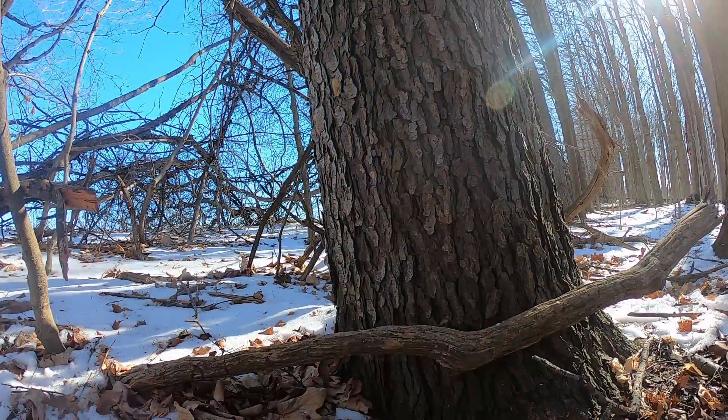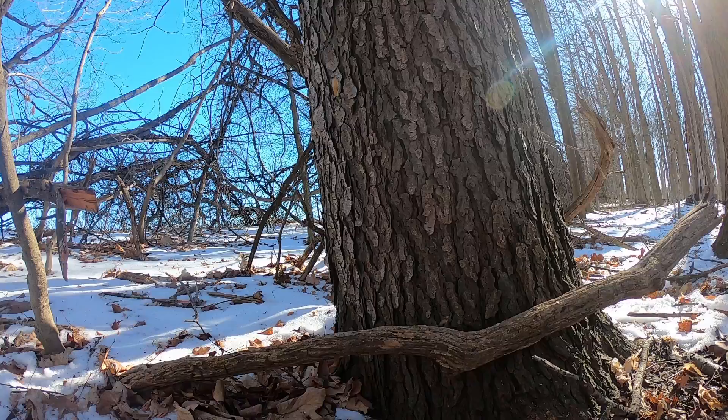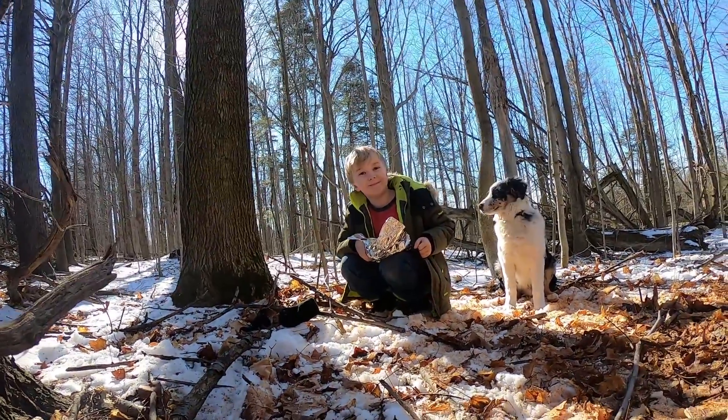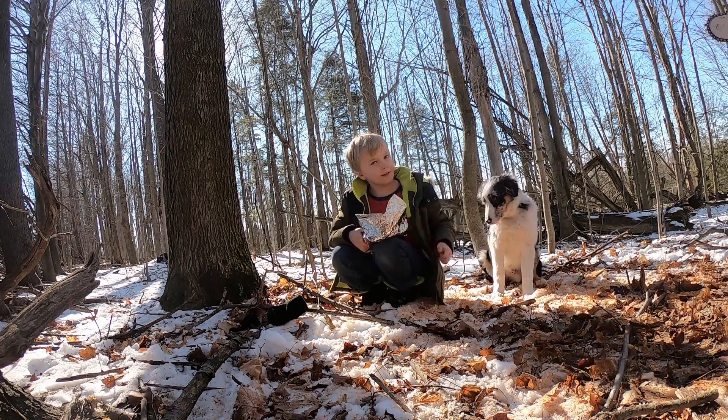It's facing towards the tree. Well, you were too busy eating pizza. You're the camera guy there. Let's get this cute puppy.